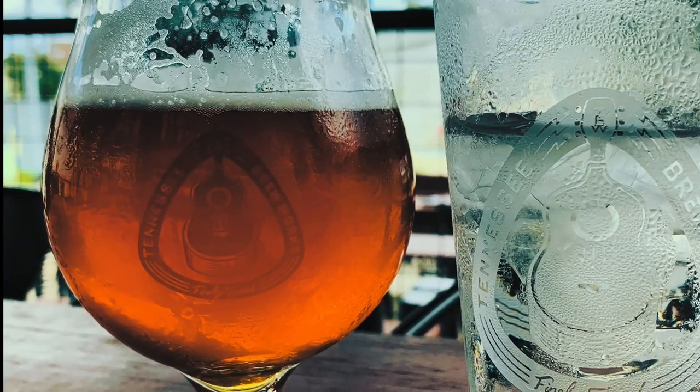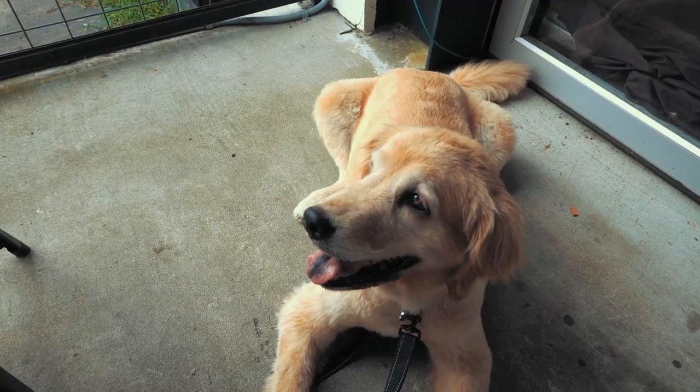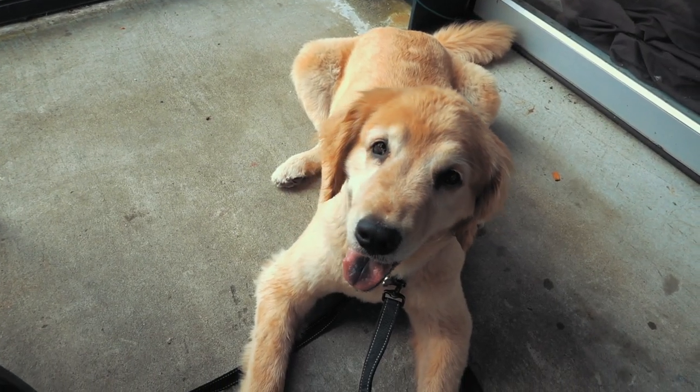We made another little stop here — we're at Tennessee Brew Works. It's a cool little brewery, and you can bring your dog, which is great. So we grabbed Jay from Vanessa and took about a three-quarter mile walk over here. The place is nice; I can definitely see myself wanting to hang out here a little bit more.